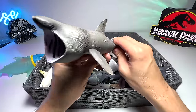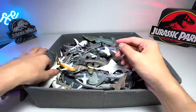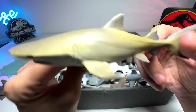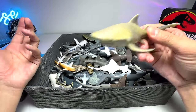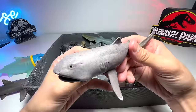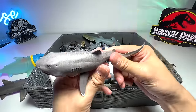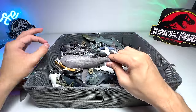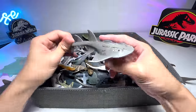Next we have a basking shark right here. Moving on, we have a lemon shark — it basically gets its name from its skin color. This is a mega mouth shark, quite a cool one. Mega mouth sharks are actually very rare and can only be found in deep ocean waters.